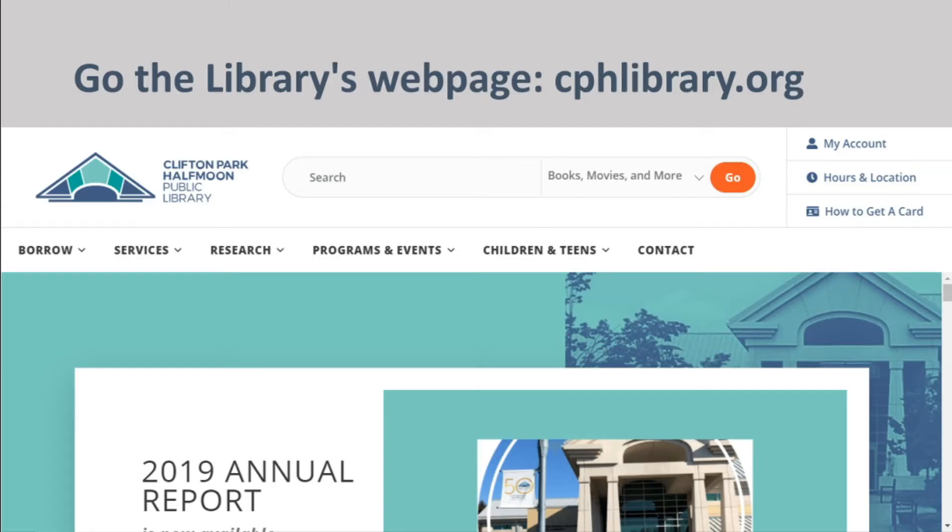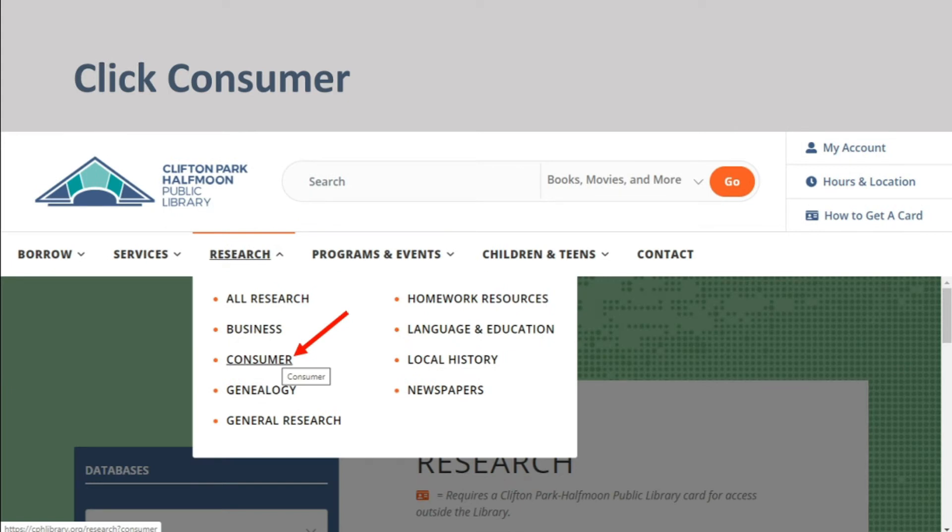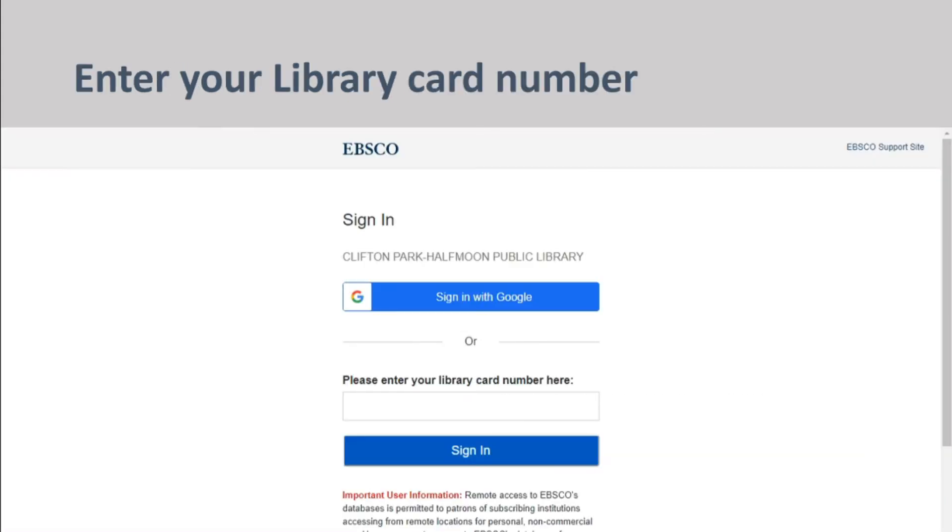Start at the library's home page, cphlibrary.org. Click on Research, then Consumer, and click Access Now. Type in your library card number and click Sign In.